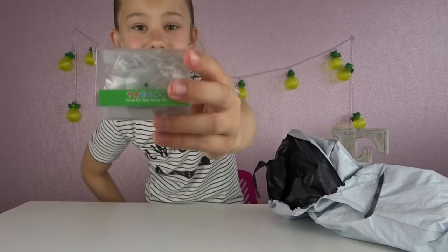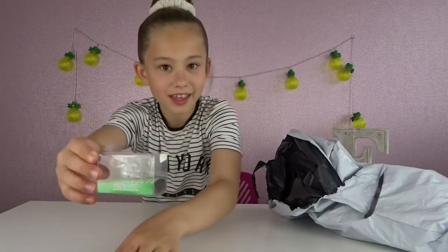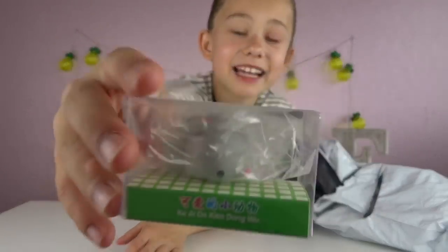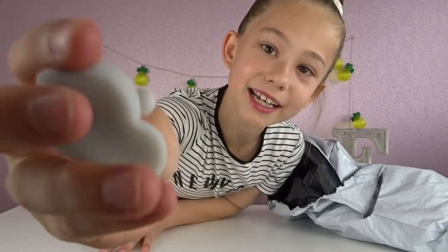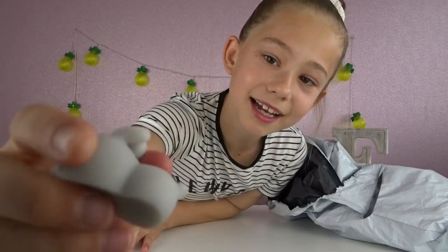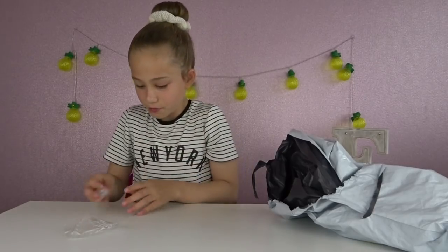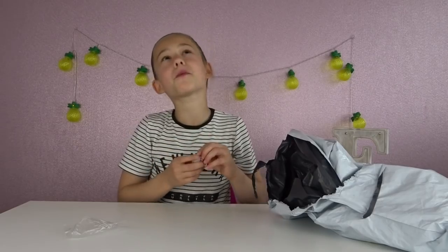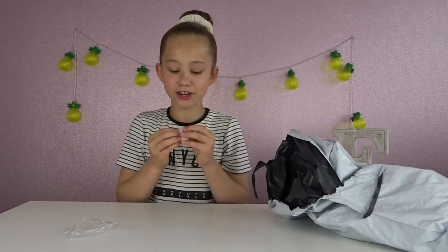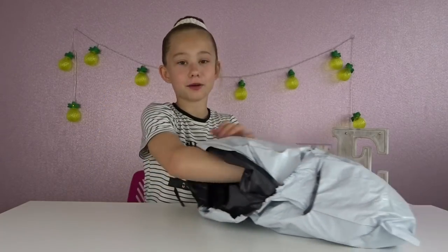Oh guys, these are the silicone squishies! I've been wanting one of these and it's a little bunny. Look how cute that is - it's got little bunny ears and a little tail. It feels so cool as well, and I would probably give this one a 9 out of 10 because it is really cute and the texture is so cool.